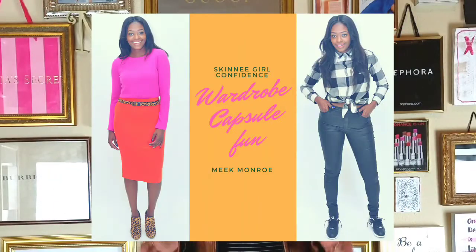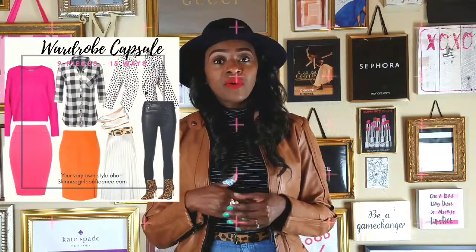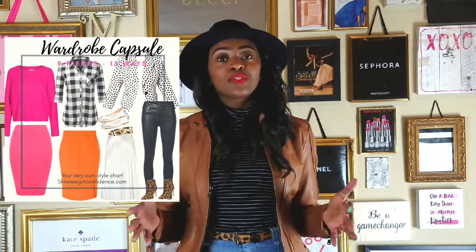So last show I talked about pairing items to create a wardrobe capsule, which is simply a style chart in which you take multiple pieces and put them together to make different looks so that you can enhance your daily style. In this video, I'm going to talk about the second color scheme that I mentioned in the last video so you guys can see exactly how I paired those different pieces together to create multiple different looks.